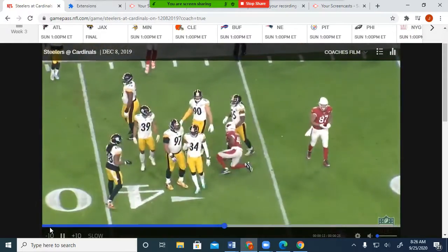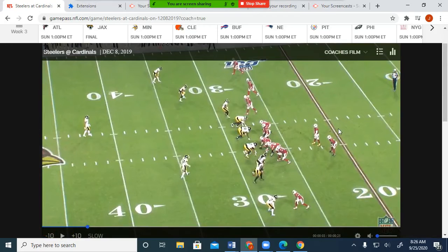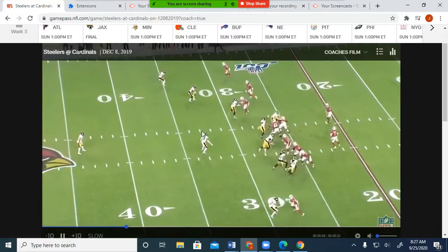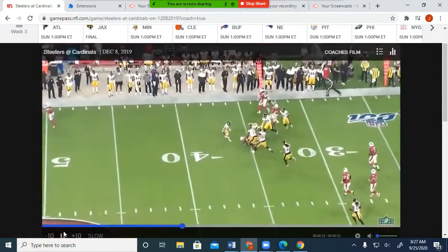Just a simple swing. To go over this play from the beginning, it's three by one. They motion the back out. It's man-free. You have one, two, three — they're bringing the Will to the weak side. Motion him out, you recognize the man coverage, and they just swing him the ball. He's got to cover him. Long way to run — one simple swing for eight yards.